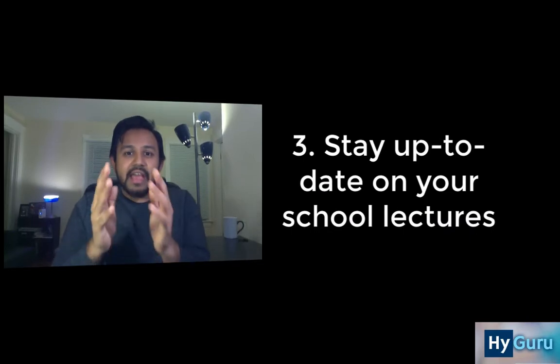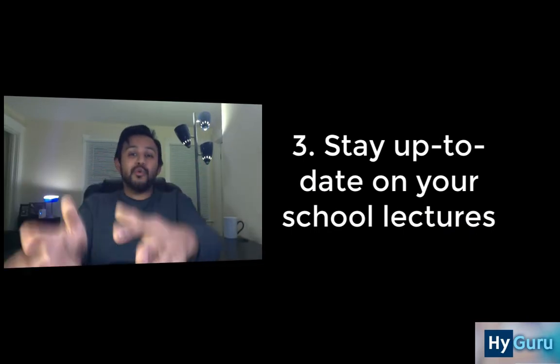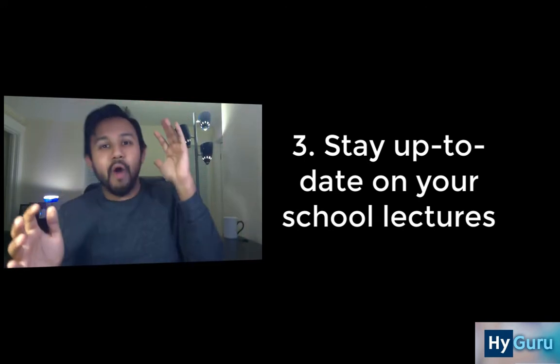Tip number 3, and I think this is really important, is to stay up to date with your school lectures. It's really tough and anxiety provoking if you fall behind on your school lectures and then try to cram all of them the week before the exam. Each and every day, stay on top of your school lectures, make sure you're making your own focused notes, and really try to see how they relate to the USMLE Step 1 content. Make separate notes for your school lectures and separate notes for USMLE Step 1, because it can get way too tedious if you're trying to correlate both together.